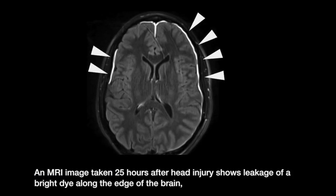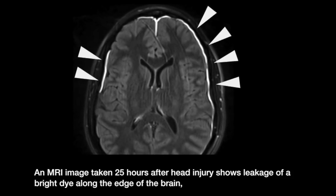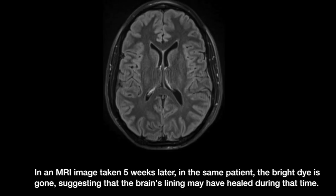An MRI image taken 25 hours after head injury shows leakage of a bright dye along the edge of the brain, indicating damage to the meninges. In an MRI image taken five weeks later in the same patient, the bright dye is gone, suggesting that the brain's lining may have healed during that time.